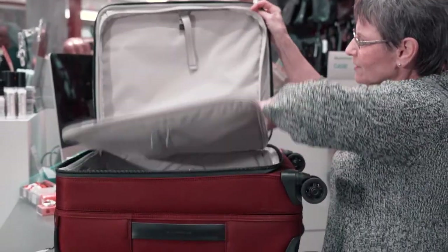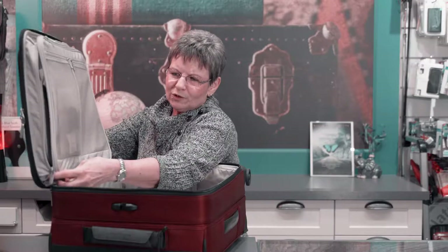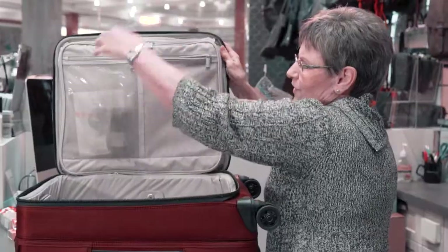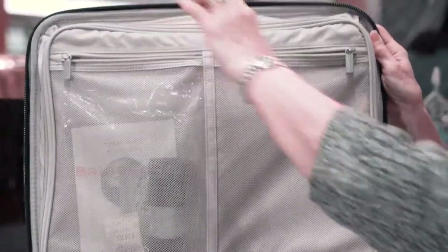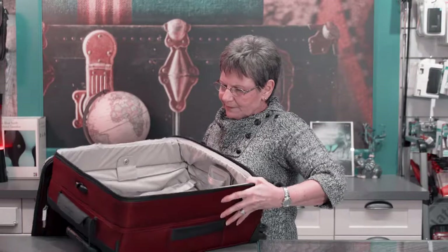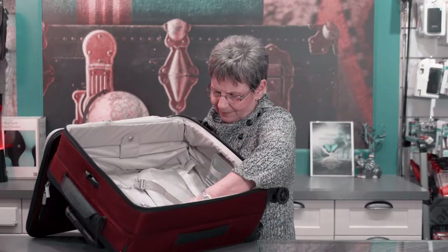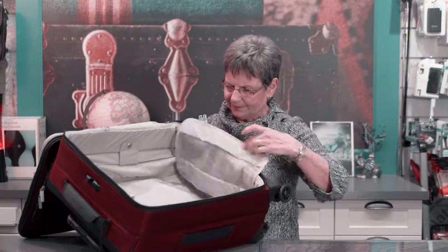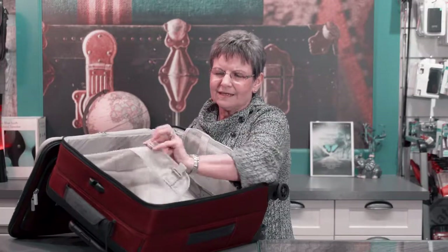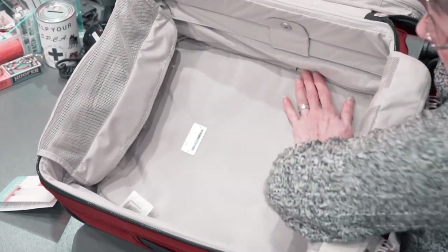So you fold your clothes in thirds, zip them up — nothing moves, thus preventing wrinkles. Also, there is a pocket here and one here, individual pockets. The interior of the bag has got straps that hold your items down, and they've added a little tab here that actually holds the tab out of the way for your packing.